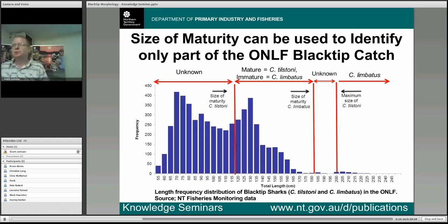The differences in size and maturity give us one clue on how we can distinguish between these two species. This graph shows the size of both species of blacktip in the offshore net and line fishery. The line for tilstanite's size at maturity and the line for lumbatus's size at maturity show that when we see animals above 115 centimetres but below 180 centimetres that are immature, we know it's lumbatus. If it's above 115 centimetres and mature, it's tilstanite. However, that only comprises about 40% of the catch, so there remains a section of the catch where it's still impossible to determine the species.